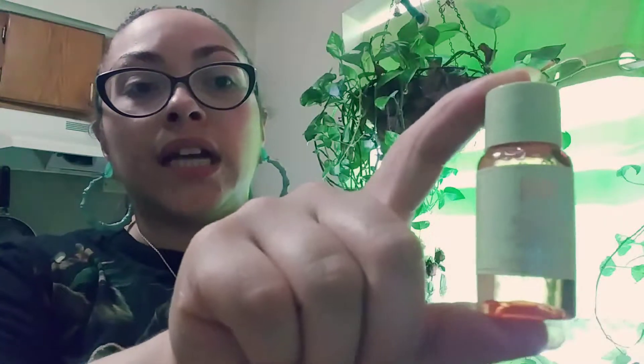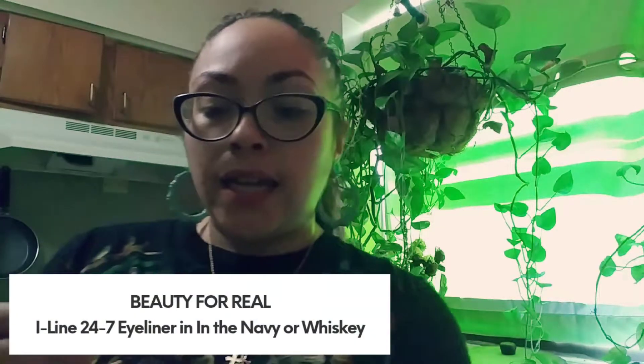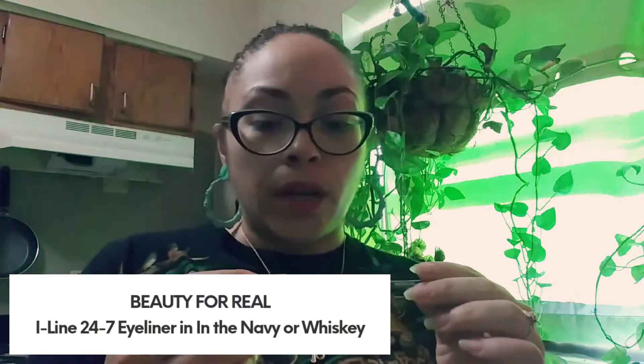I've never used this product before; I've seen it and heard of it, but never used it. So I'm kind of excited to try this — hopefully it works for my face. My face right now, it's so hot, I'm breaking out and I have no idea what to do with it anymore. I've tried just about everything and I just keep breaking out. Anyway, the next thing here in my bag is called Beauty For Real.